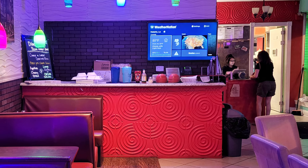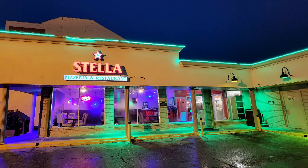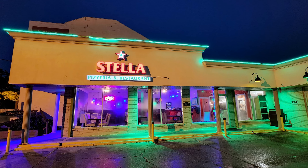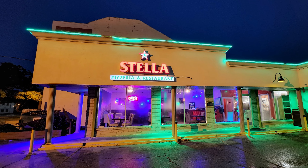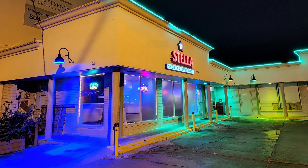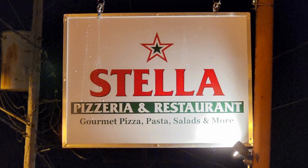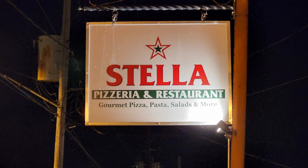Thanks so much to everybody at Stella Pizzeria, and thanks to all of you out there for tuning in to the Nolajent channel, especially to my Patreons. If you would kindly share this video with any of your friends or contacts, it really helps me with the YouTube algorithm. Tune in next time for more good food, good times, and good people. Nolajent here, thanks so much for watching.